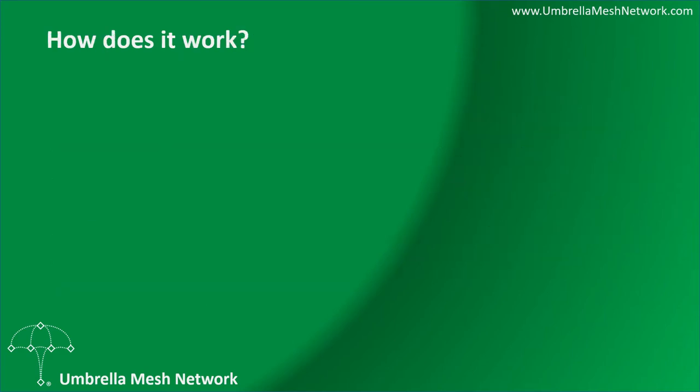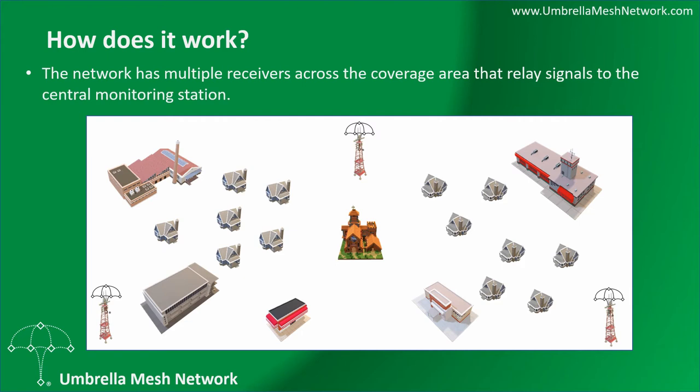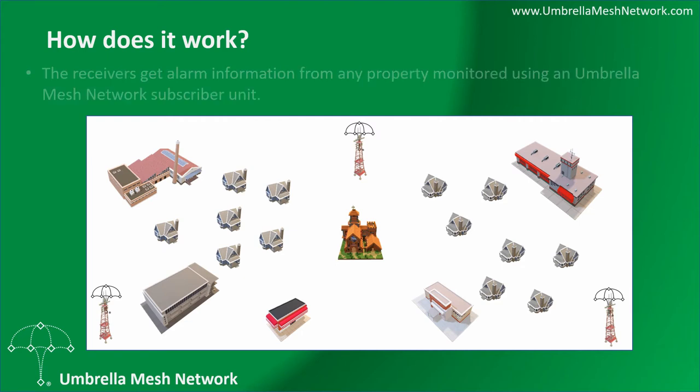How does it work? The network has multiple receivers across the coverage area that relay signals to the central monitoring centre. The receivers get alarm information from any property monitored using an Umbrella Mesh Network subscriber unit.